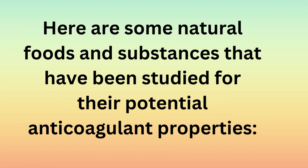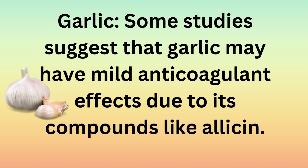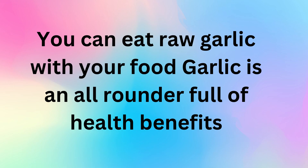Here are some natural foods and substances that have been studied for their potential anticoagulant properties. Garlic: some studies suggest that garlic may have mild anticoagulant effects due to its compounds like allicin. You can eat raw garlic with your food. Garlic is an all-rounder full of health benefits.